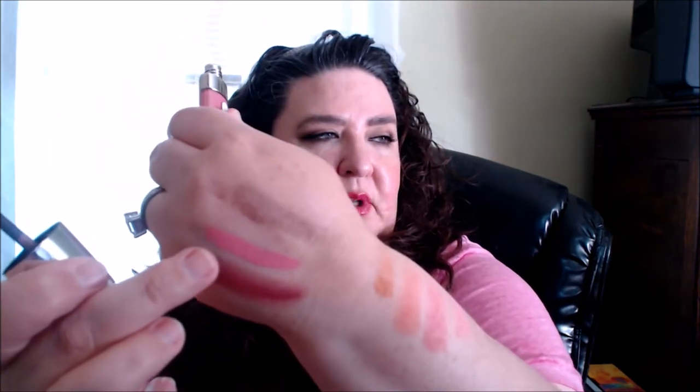The other thing I picked up was the Hard Candy Velvet Mousse Matte Lip Color in Sweet Pea — it was the only one that caught my attention. I definitely like the doe-foot applicator. It's a really pretty pink, so maybe I might get another shade or two.